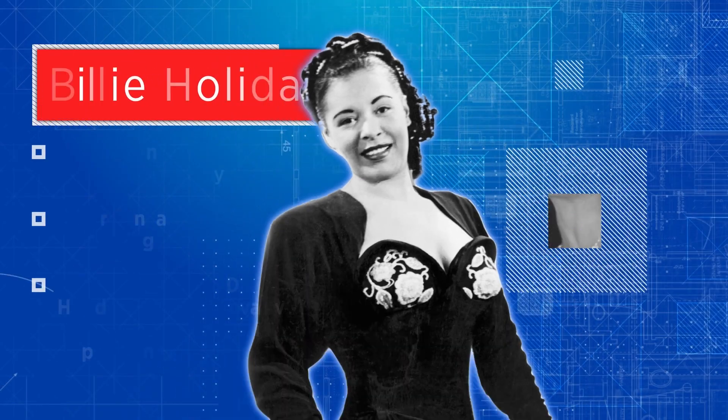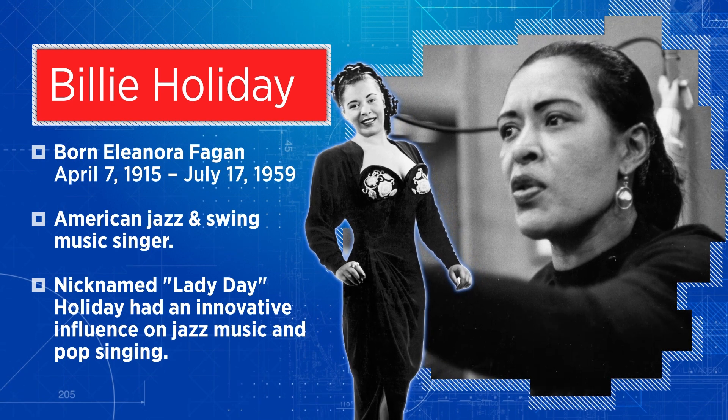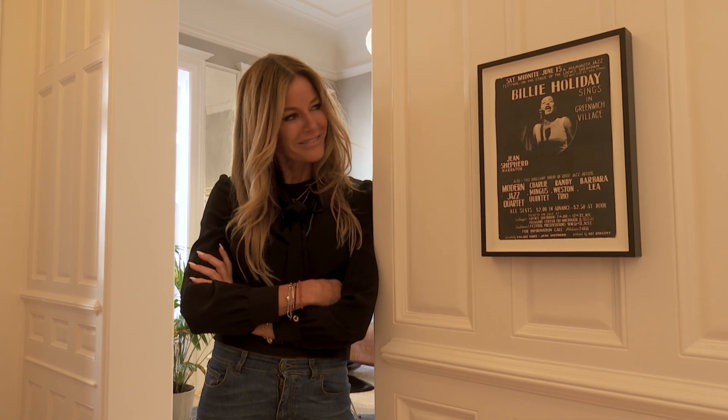Billy Holiday actually lived here at 26 West 87th Street. She had so many unbelievable parties here and I just love that this is here right in the reception room. It's so cool. She was such a legendary musician.